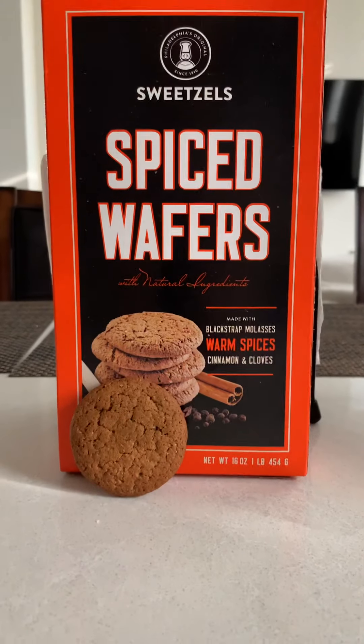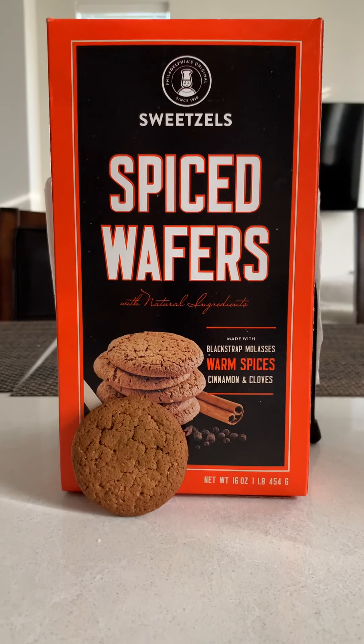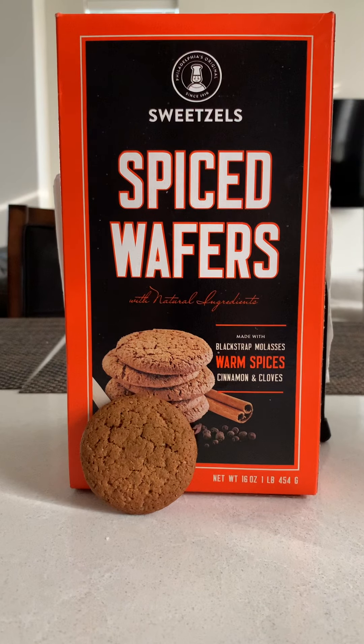What's up YouTube? Welcome back. What did you eat today? I'll wait.